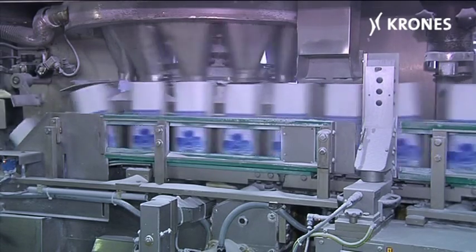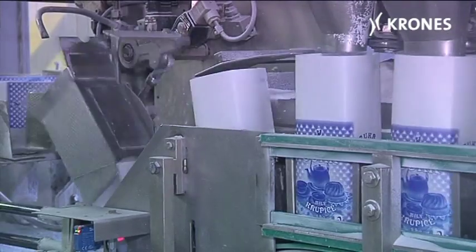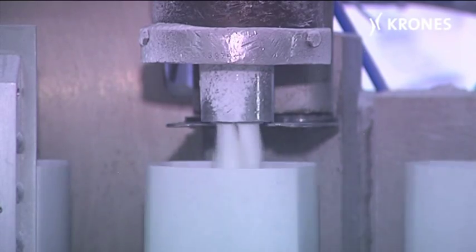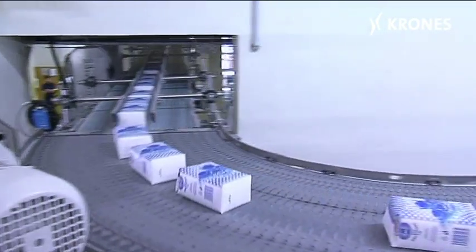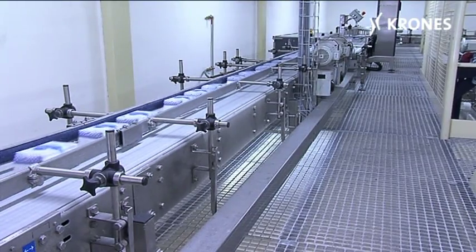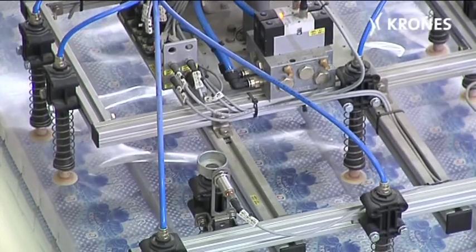100,000 tons of sugar a year leave the packaging center in Melnik in consumer-friendly packets. More than 60% of the Czech market is supplied from here. The packaging center belongs to the TTD company, Turn & Taxis Dobrovice, and the sugar comes precisely from the town of Dobrovice, which is packaged in Melnik mainly in 1 kg packets of granulated sugar.